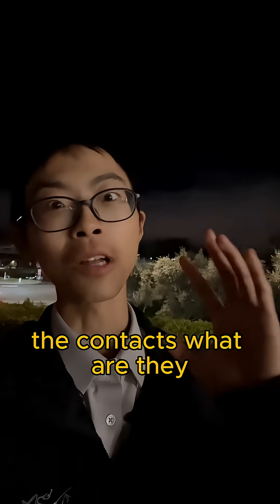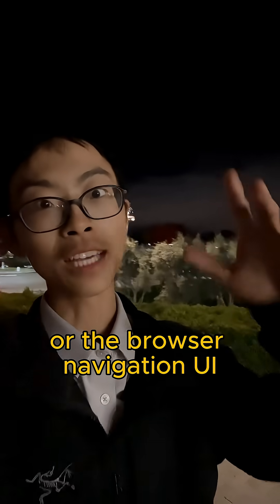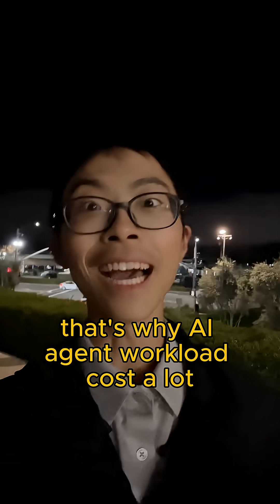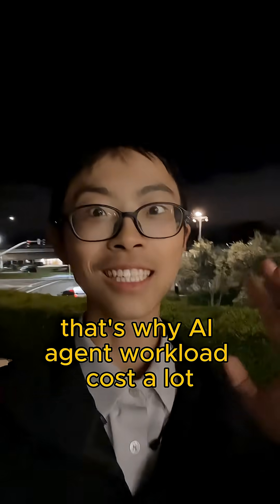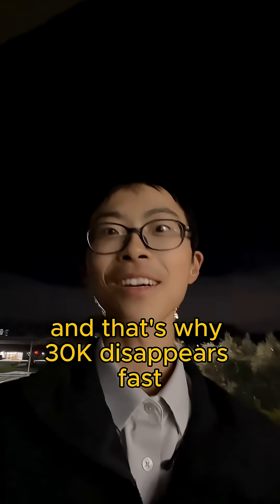The context — what is it? It might be software logs or the browser navigation UI. That's why AI agent workloads cost a lot and the token count is huge. And that's why $30k disappears fast.